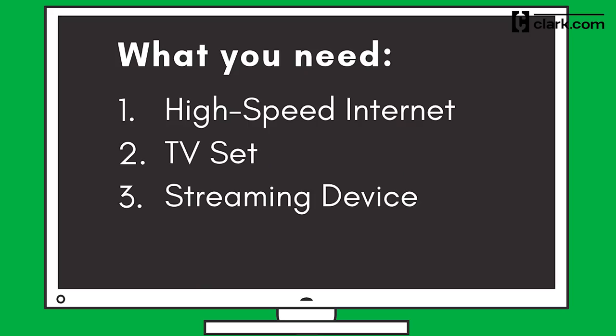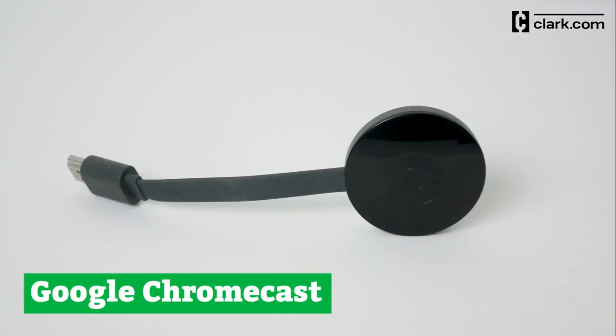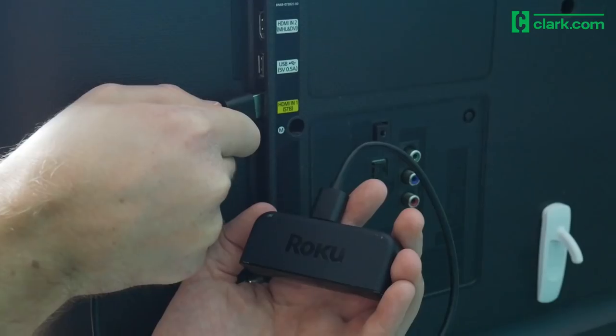You can turn your dumb TV into a smart TV by purchasing a streaming device for $40 or less, and that's the third item on our list. Your three budget options are Roku Express, Fire TV Stick, and Google Chromecast. Google Chromecast allows you to use your cell phone as a remote control. With Amazon's Fire TV Stick, you can launch and control content with the Alexa voice remote. And Roku Express provides access to some free channels you won't get elsewhere.